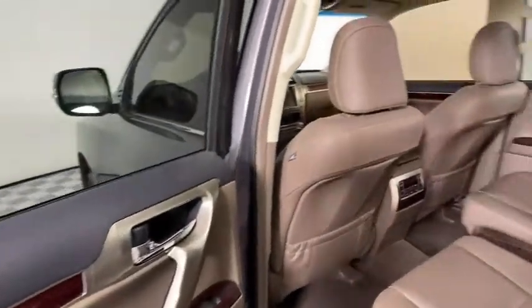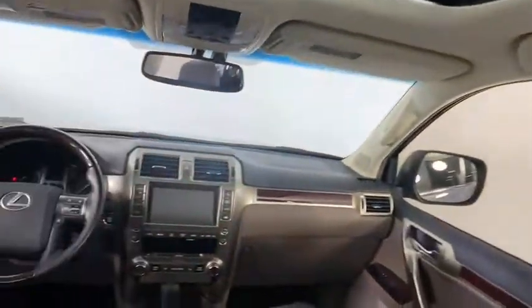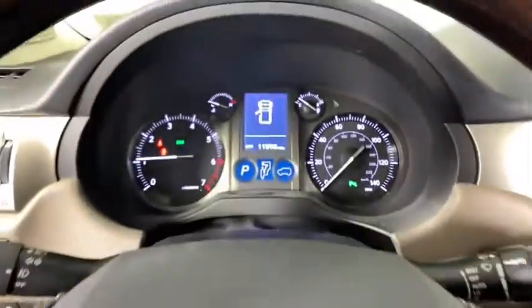Four-wheel drive, floor mats, aluminum wheels, auto-dimming rear-view mirror, cruise control, four-wheel disc brakes, rear defrost, universal garage door opener, climate control, AM-FM stereo radio.